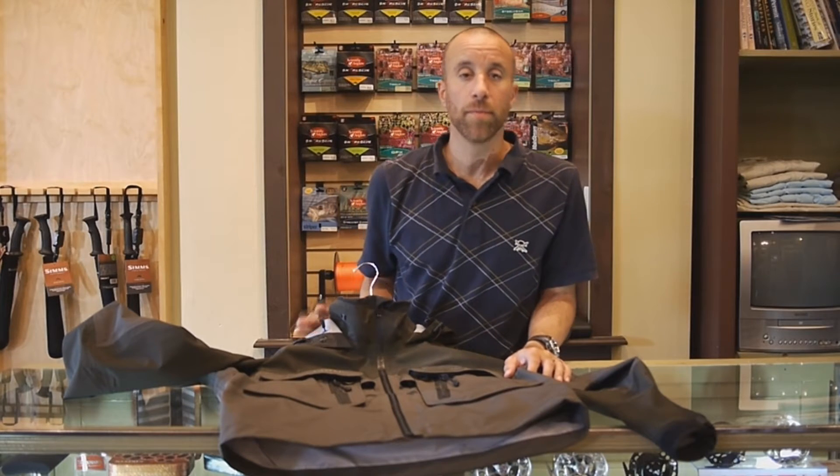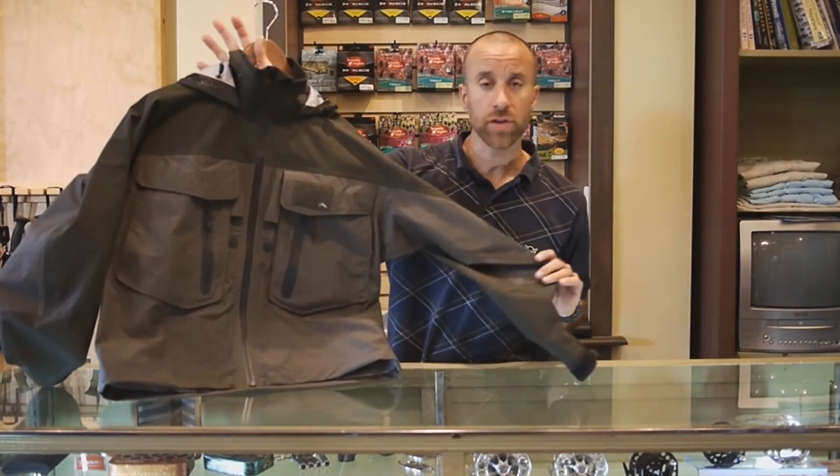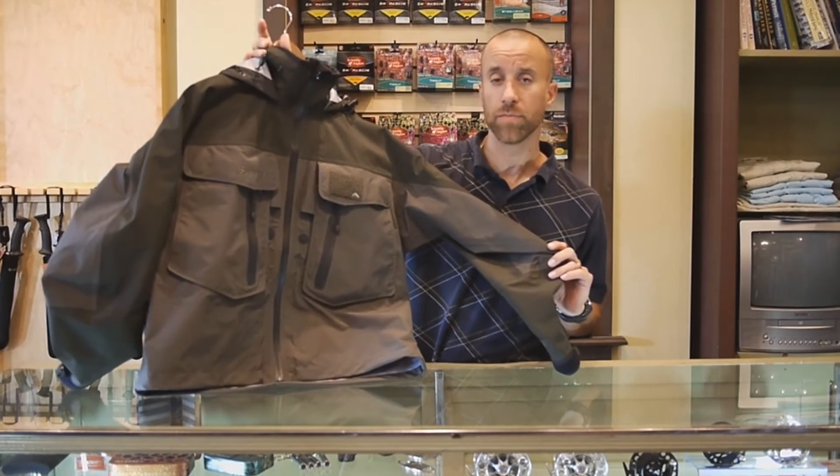Hi, I'm Steve Spurgeon with TCO Bryn Mawr and I'd like to talk to you about the G3 Guy Jacket today. The G3 Guy Jacket is our best-selling outerwear piece from Sims.